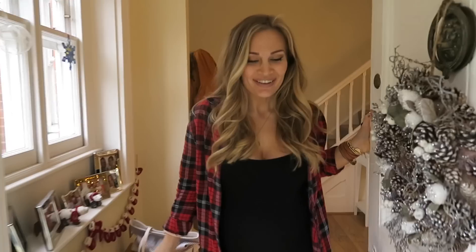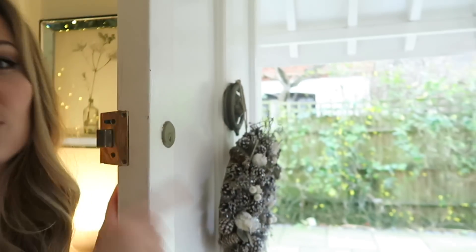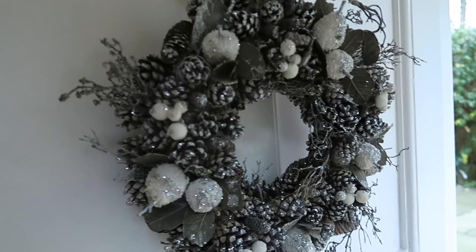Merry Christmas! Welcome to our Christmas house tour. This is our mat that doesn't fit and has been weed on by dogs. This is our Christmas wreath which you might remember from last year because it's the same one.